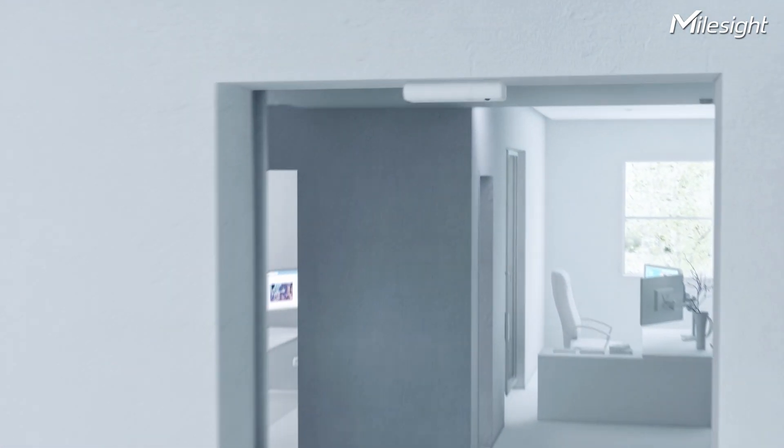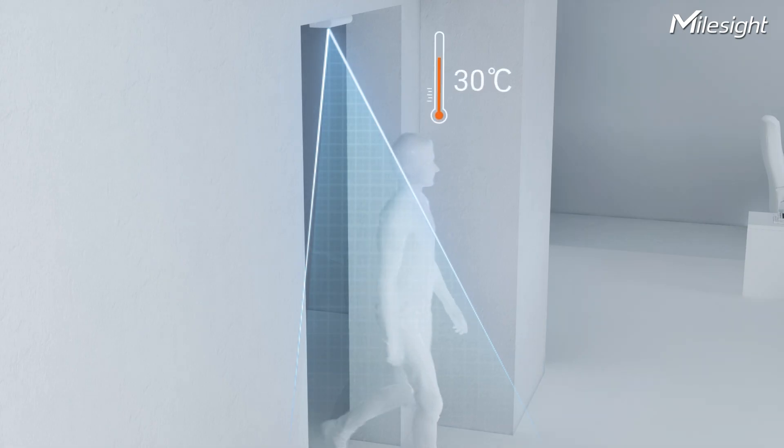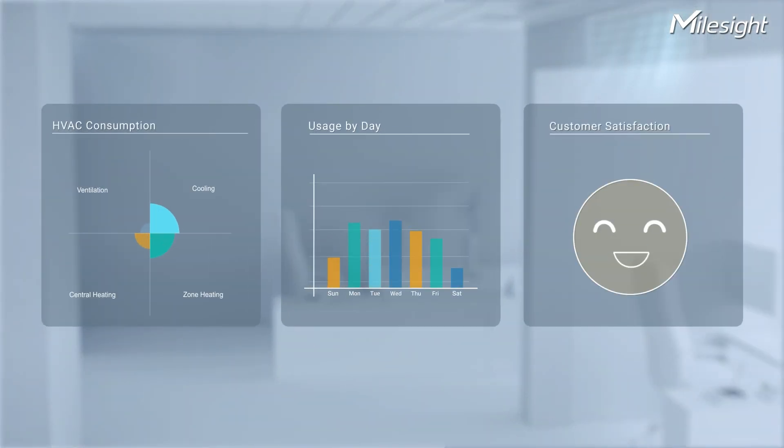They can combine with the VS351 Mini-AI Thermapol Cable Counter to adjust HVAC systems based on room occupancy and temperature. This ensures a comfortable environment while optimizing energy usage. With our HVAC solutions, we merge comfort with efficiency.